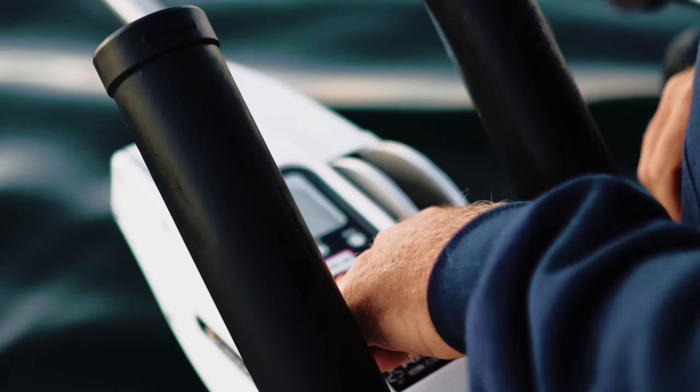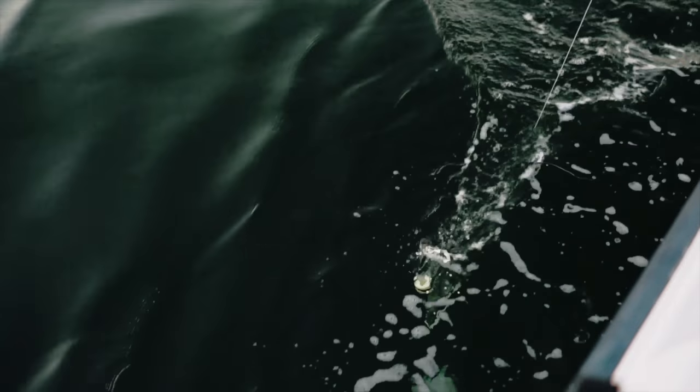Some of the features that this boat has that virtually no other guides have on the island are the Cannon Digitroll downriggers, which automatically track the bottom. They have their own transducer on them, so the Cannonball will go down and actually stay — if I set it for five feet above the bottom, it'll stay five feet above the bottom, whether we go up or down. And right now the Chinook are right on the bottom, so it's really important to stay down there.